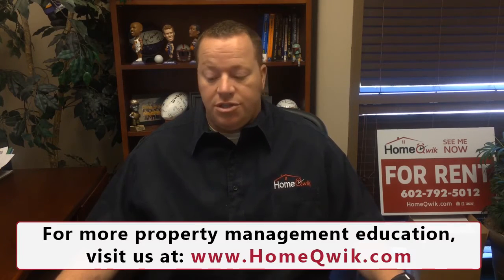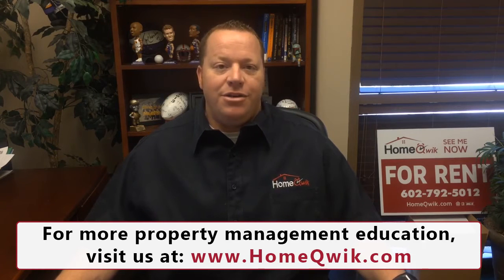Hi everybody, thanks for checking us out again here at homequick.com — another episode of our web series for landlords. Today we're talking about scorpion prevention here in Arizona.